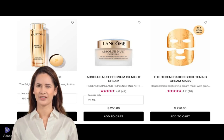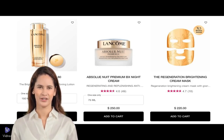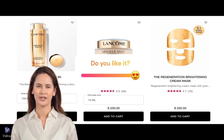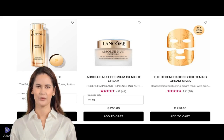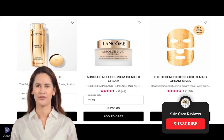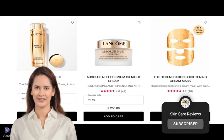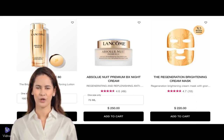Thank you for joining me in this in-depth review of Lancôme Absolu Premium BX Skincare Products. If you've tried any of these products, I'd love to hear your experiences in the comments below. Don't forget to like this video if you enjoyed it and found it useful — your support means a lot, and it helps me bring more content like this to you. Make sure to subscribe and hit the notification bell so you never miss an update. Until next time, take care and keep glowing.